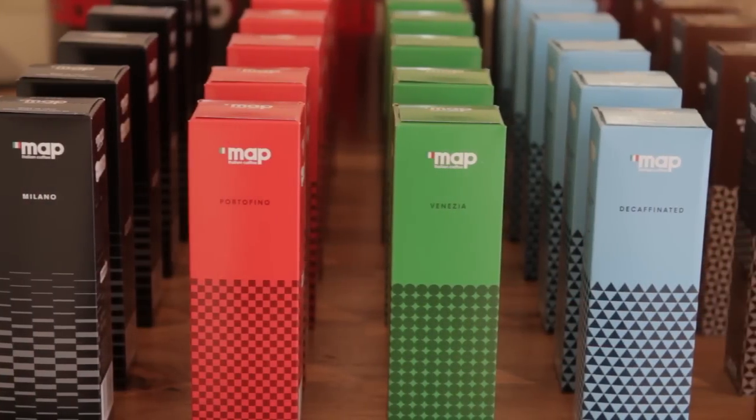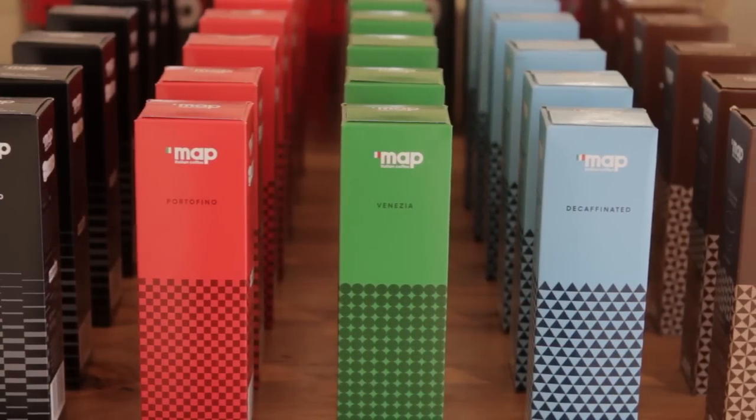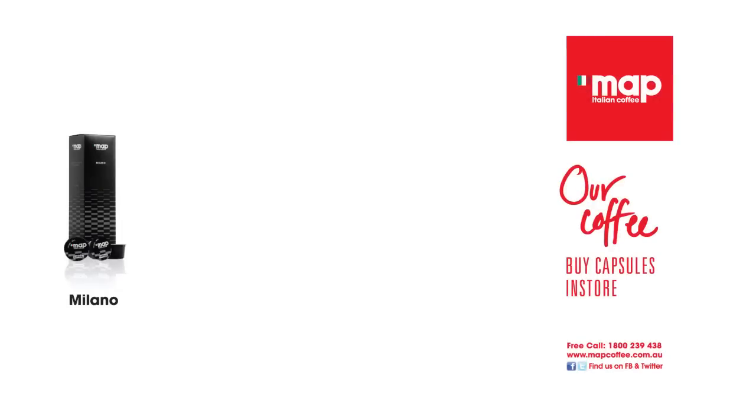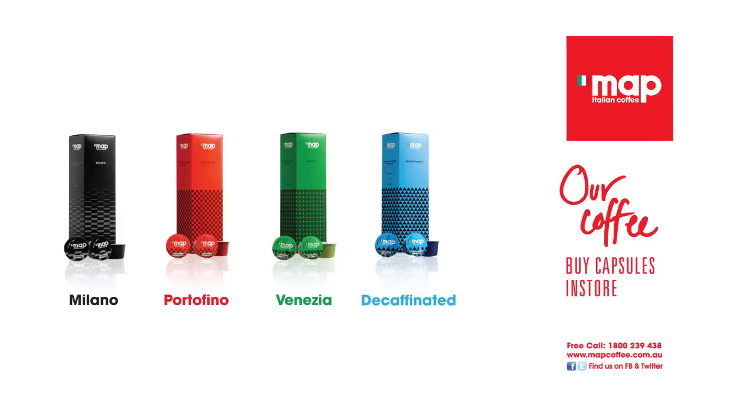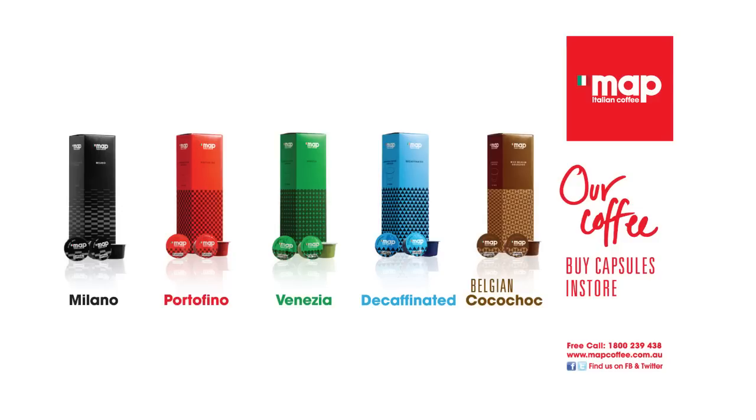Map Coffee prides itself on the quality of coffee it brings to the Australian market. Milano: a perfect Italian roasted mild coffee, great for espressos and macchiatos. Portofino: a medium strength espresso, ideal for cappuccinos and cafe lattes. Venezia: a strong dark Italian roasted coffee for rich flavour and aroma. Decaffeinated blend: Italian roasted coffee decaffeinated using the Swiss water extraction method. Belgian cocoa chocolate: a smooth and mild Belgian hot chocolate.